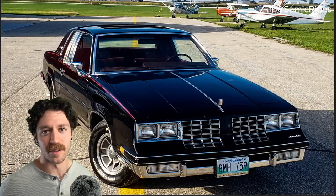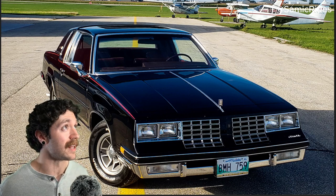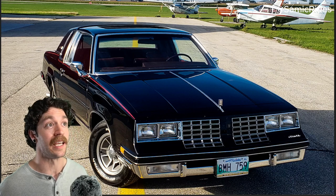Somebody needs to love this car, and clearly you do. If I got to rate this thing, I'm not going to lie — 10 out of 10. 10 out of absolutely 10. This thing is so incredibly clean and immaculate.